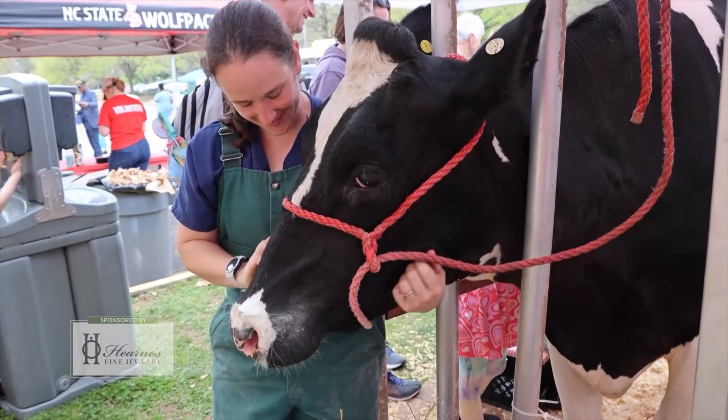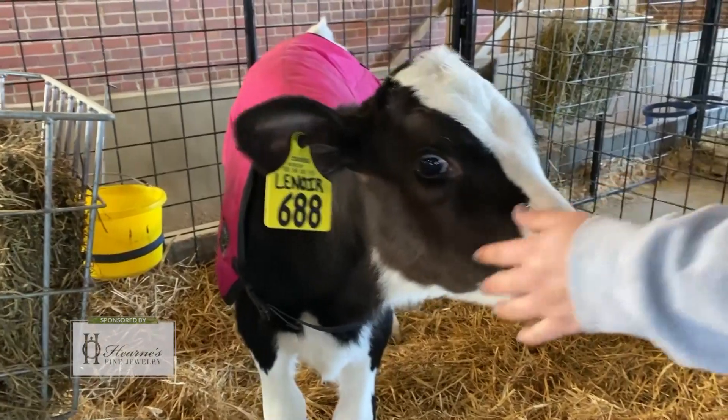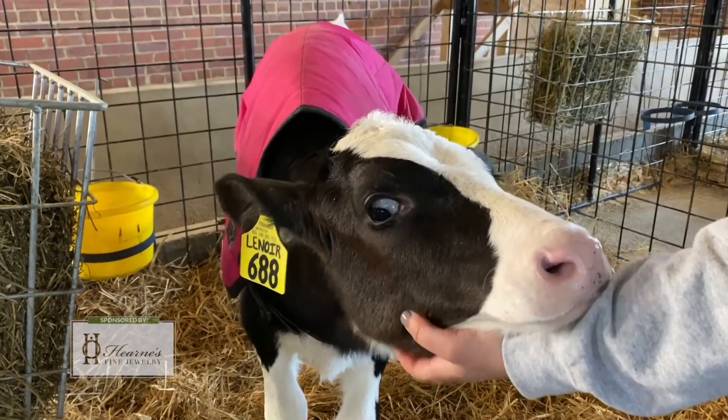Veterinarians are highly involved in this process at dairies. Most dairies will have a veterinarian visit every week or at least every month. Veterinarians play a key role in making sure that the cows are healthy, their welfare is good, and that the milk that everybody consumes is safe from any sort of antibiotics or any contagious diseases.